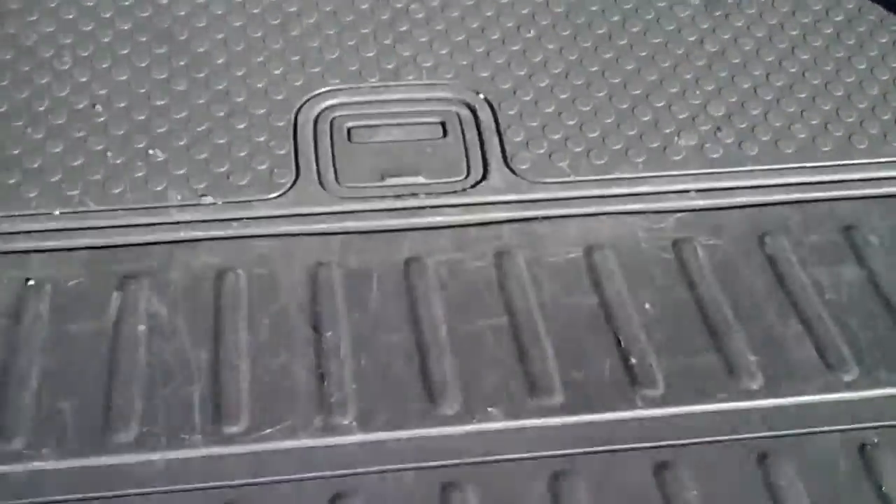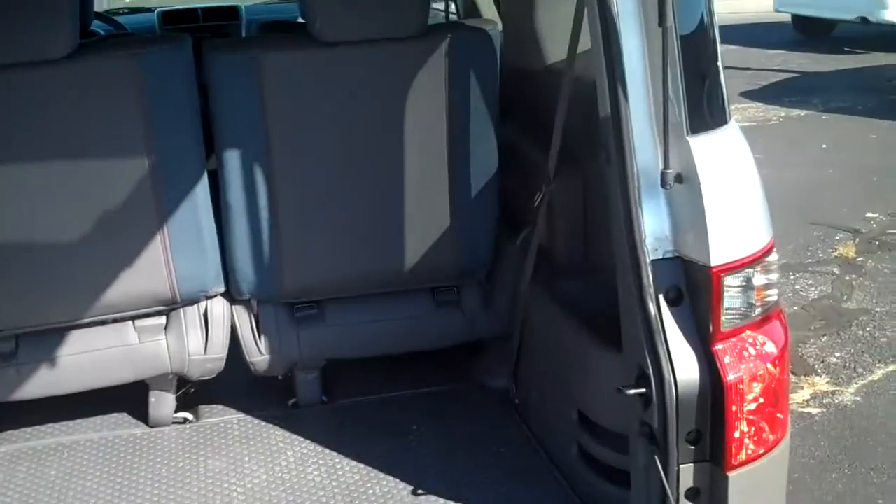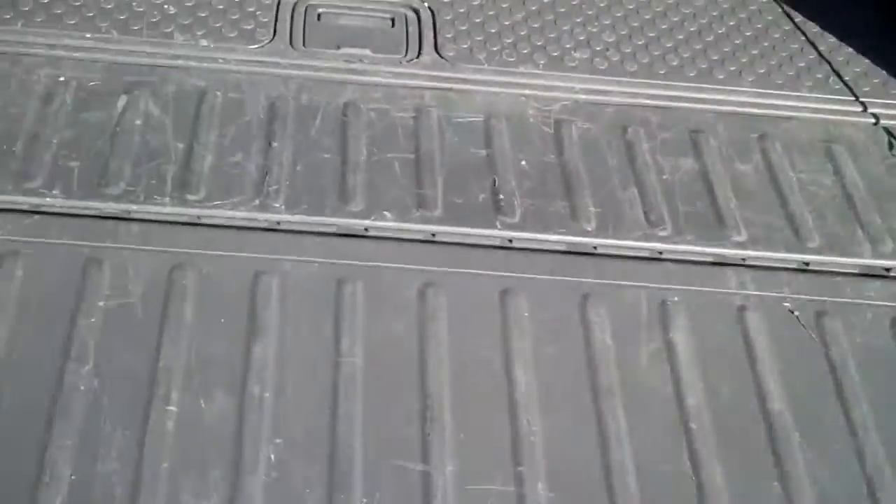Got a nice little tailgate to sit on. Storage, more storage. Everything's easy to wipe out and get clean. There's no carpet.